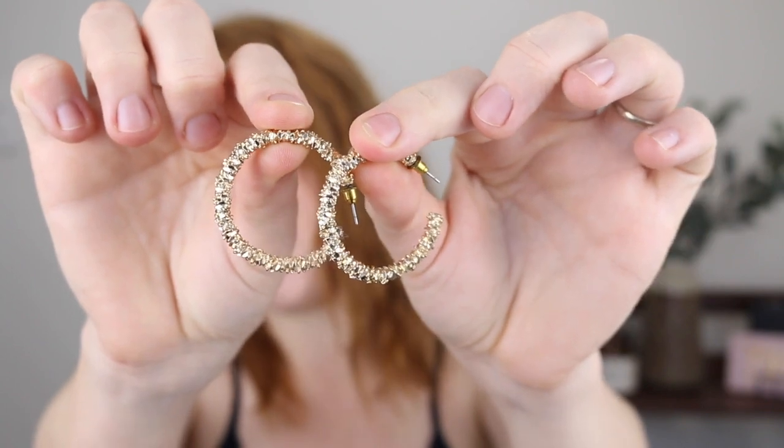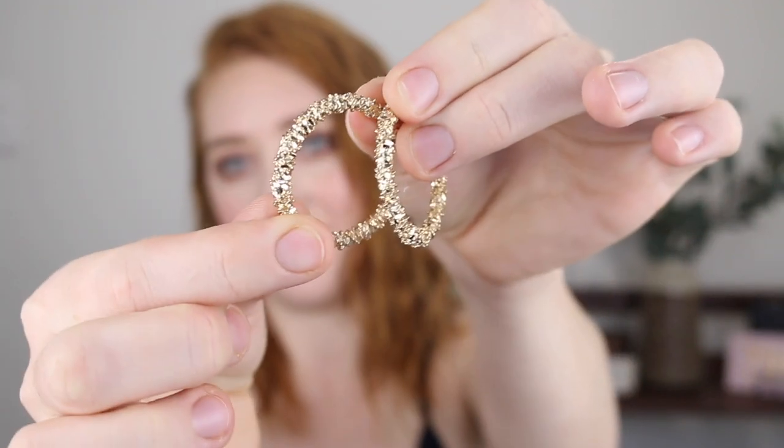Next I have a few accessories, starting with these earrings — the heavy textured hoop earring. They've got texture as described, they're a medium size hoop, and they can be a little heavy if worn for a long time. I wore them out to dinner and my ear holes were a little sore the next day, but I love the gold color and they're a nice way to dress up a basic outfit. They were only $4.